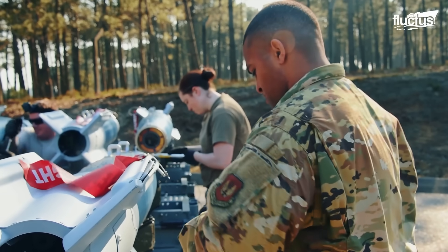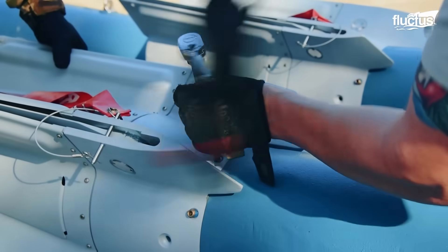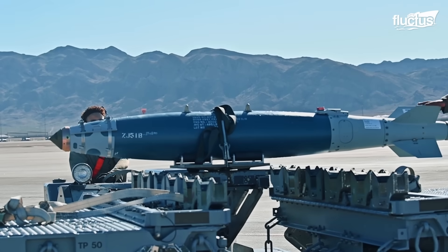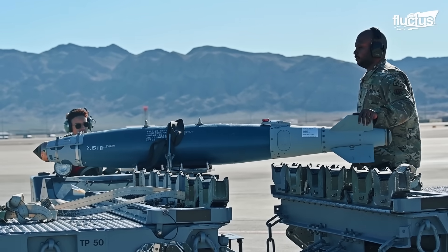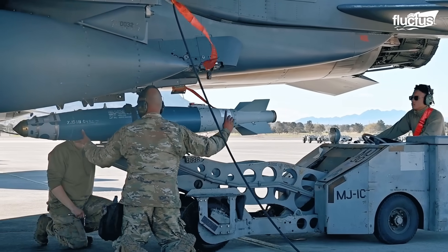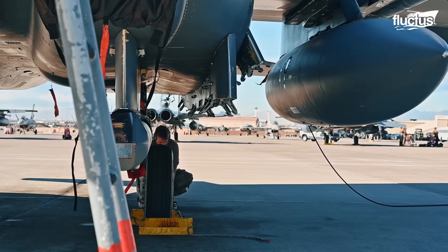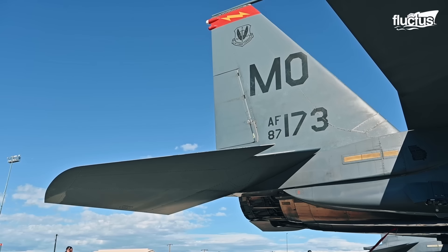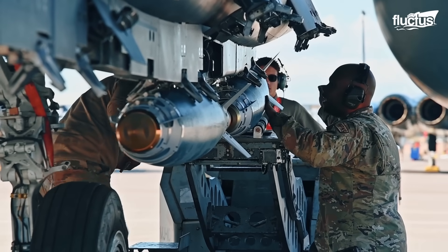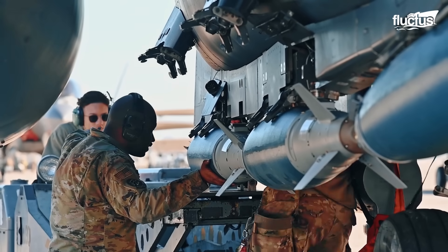Inert bombs usually contain inert materials such as concrete rather than explosives. One of the simplest bombs to load and drop onto a target is the GBU-38, particularly due to its minimal launch weight of 559 pounds and a small length of 7 feet and 8.6 inches. On the 18th of March 2024, airmen assigned to the 389th Fighter Generation Squadron loaded inert GBU-38s on an F-15E Strike Eagle during the Red Flag Nellis exercise.